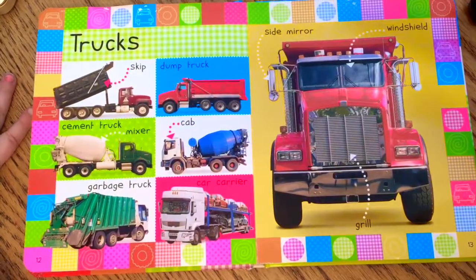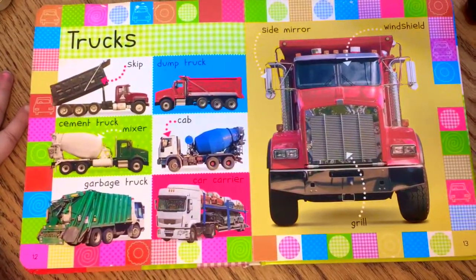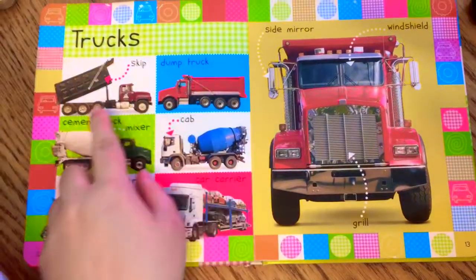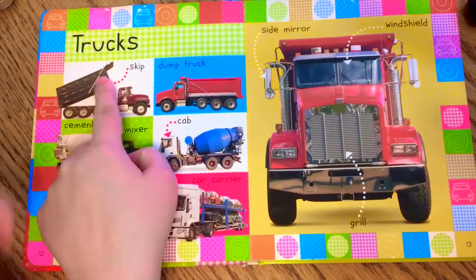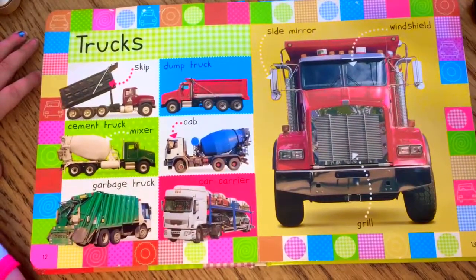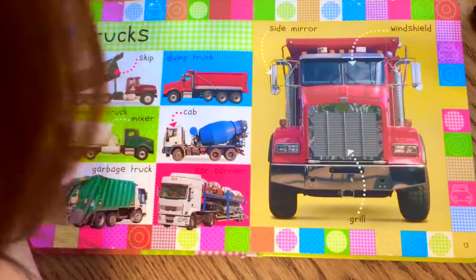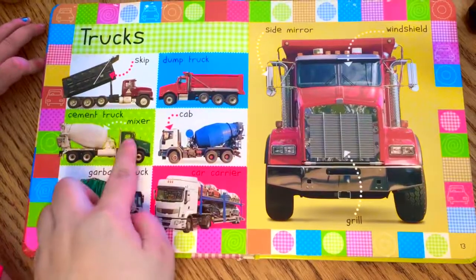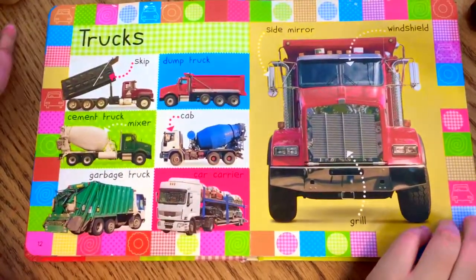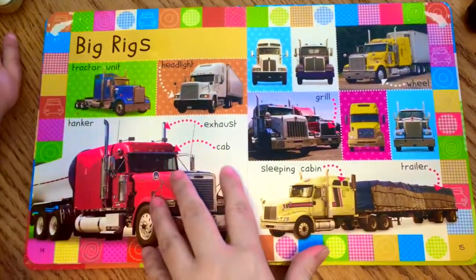Trucks — big trucks! Look at this one, what color is it? Red and black with big tires. Look at this one — it's a big dump truck for carrying away dirt and dumping. This one mixes up cement and this one is the garbage truck that picks up all our garbage every week.